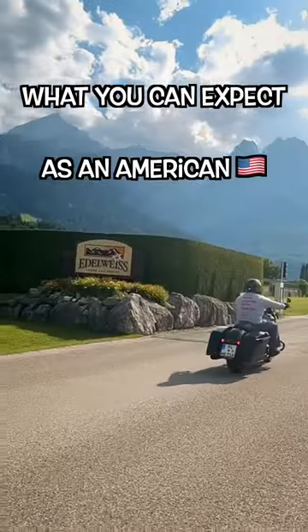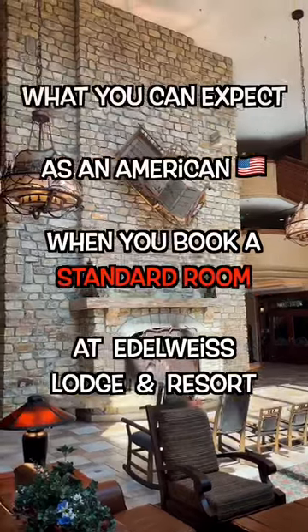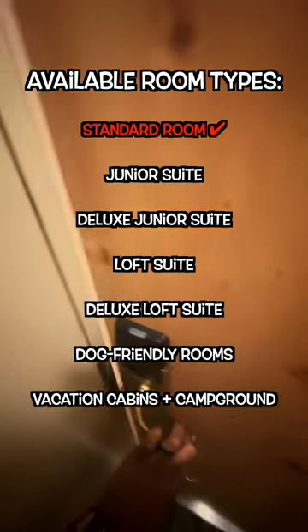This is what you can expect as an American when you book a standard room at Edelweiss Lodge Resort. There are actually seven different types of rooms you can get here, but make sure you're eligible to stay at the resort before booking.